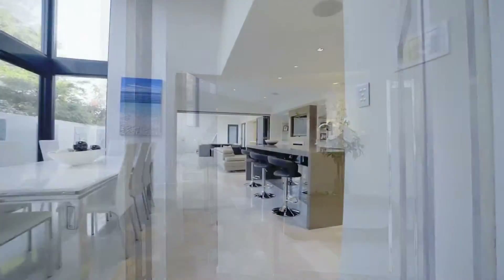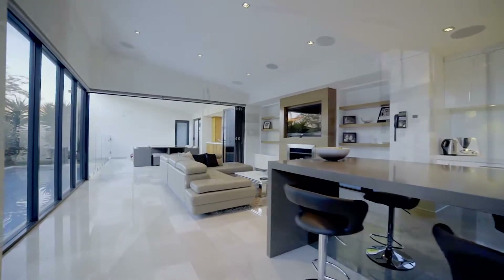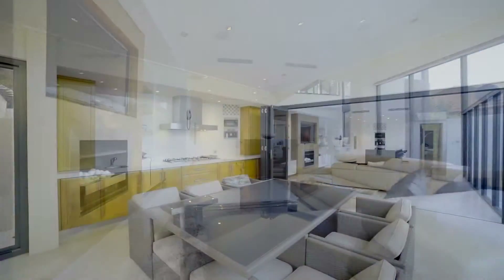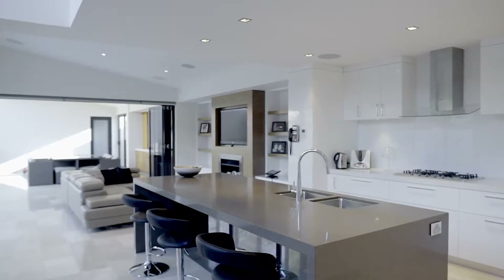A luxury chef's kitchen with cutting-edge design forms the centerpiece of the downstairs living area, complemented with high-end European appliances. The connected living area features a gas fireplace and alfresco with bifold doors, giving seamless integration of indoor-outdoor living.